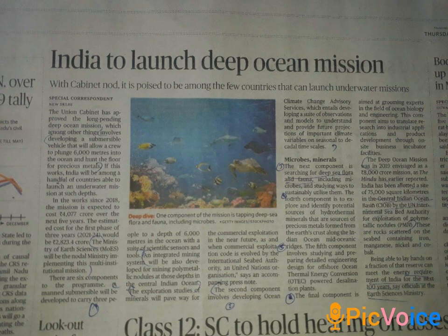The fifth component involves studying and preparing the digital engineering design of offshore ocean thermal energy conversion (OTEC) powered desalination plants. This is a special component.